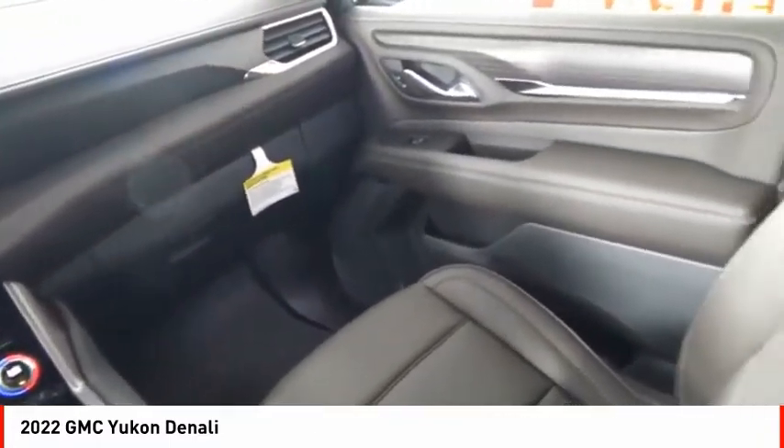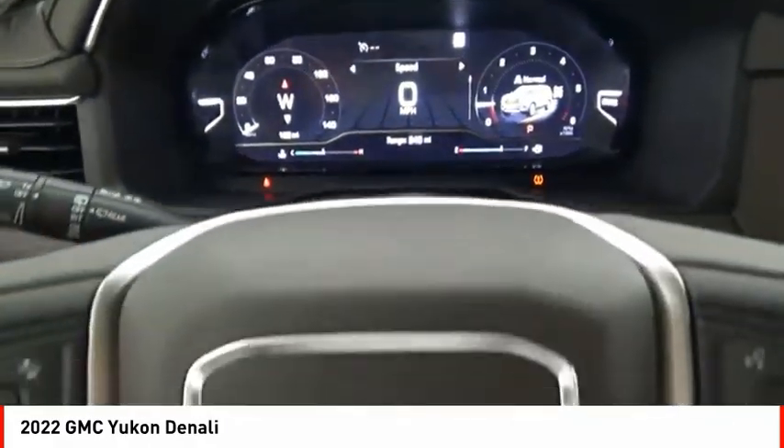Additional features include stability control, front suspension type strut, roll stability control, and an auxiliary transmission fluid cooler.